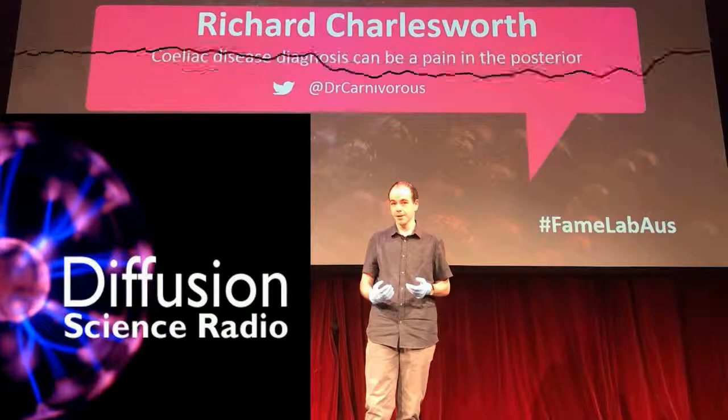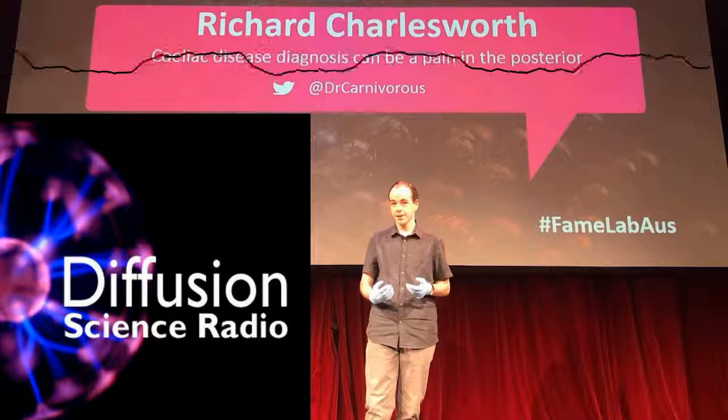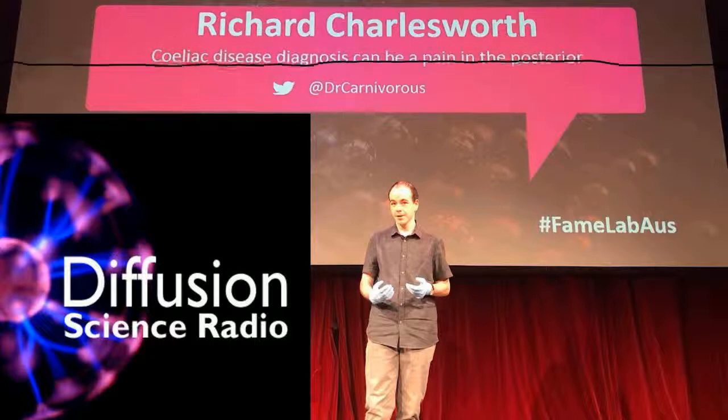You're listening to Ian Wolfe on Diffusion Science Radio. Send emails to science@diffusionradio.com. We're brought to you across Australia on the Community Radio Network and podcast over the internet at www.diffusionradio.com.